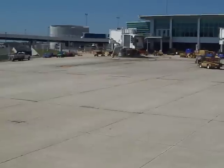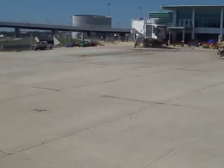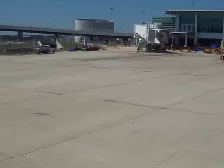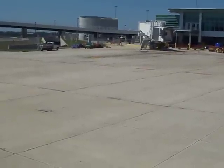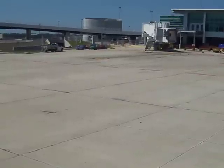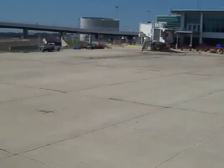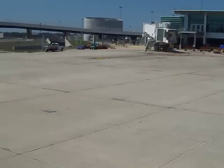The flight attendants are coming by to make sure that your seatbelts are fastened, seat backs and tray tables are in the full upright and locked position. All carry-on items brought on board are completely stowed underneath the seat in front of you, leaving the area around your feet clear. If you've got any laptops or bags in that seat back pocket, or a large purse sitting on your lap, all those items need to go underneath the seat in front of you.